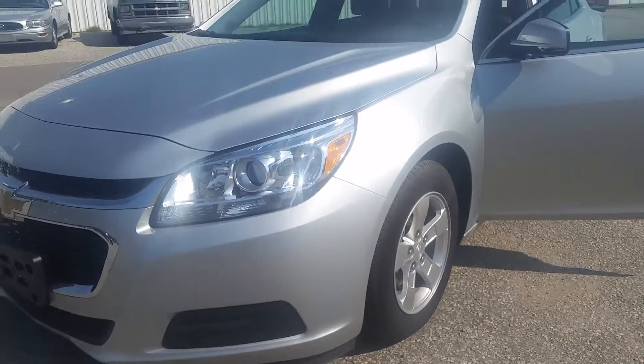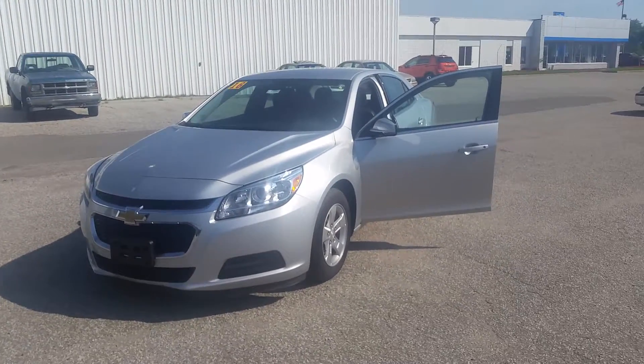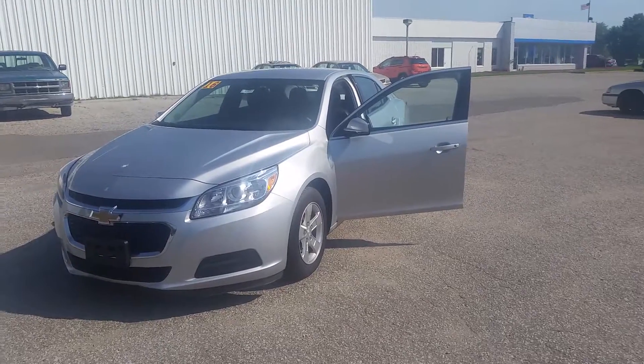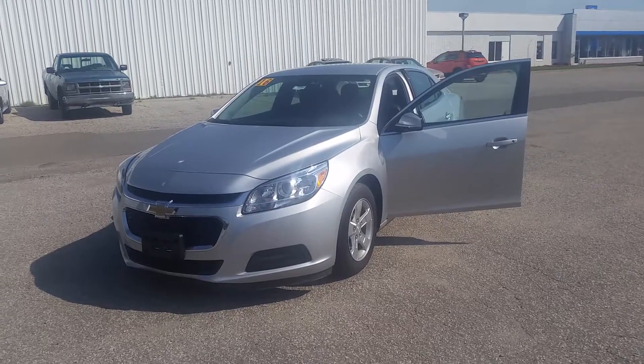The other side looks good. But again, this is Norman from Schaefer Chevrolet — just wanted to take a couple minutes to walk around the Malibu with you, show you, make sure that it was in good shape, and see if you like it. Thanks for watching.